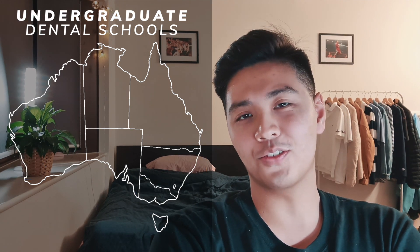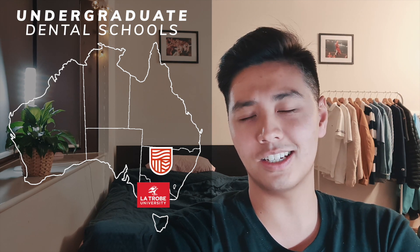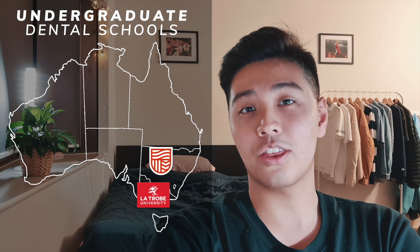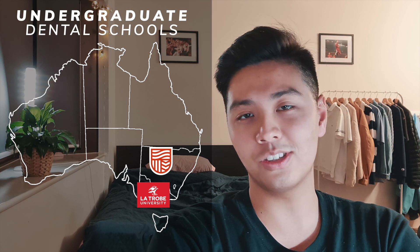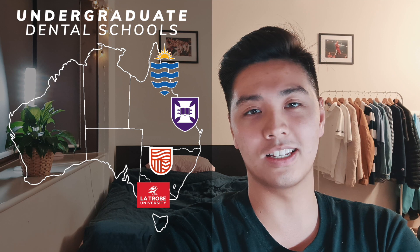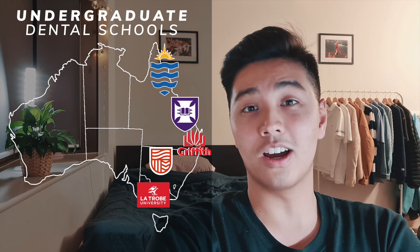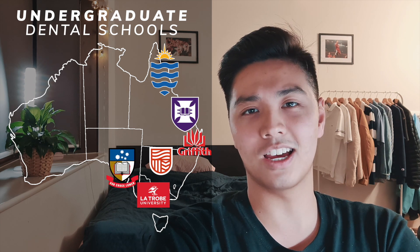For the undergrad schools, you've got Latrobe University in Victoria, Charles Sturt University in New South Wales, and three Queensland schools: James Cook University in Cairns, UQ (University of Queensland) in Brisbane, and Griffith University on the Gold Coast, and finally the University of Adelaide in South Australia. I'm going to put timestamps for all the universities down below, so feel free to scroll through and click on the university that you're interested in.